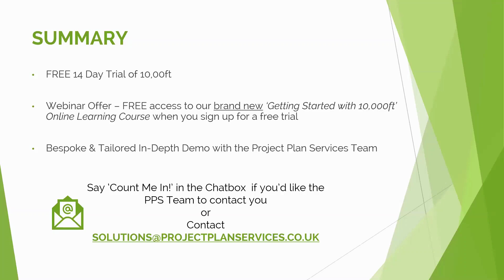Thank you everyone for joining the call. We'll be following up after the webinar including sharing the recording, so if you missed the beginning or would like to remind yourself of the demo, we'll share that out. We hope you enjoyed it and found it useful - thank you Peter and George for joining, and we hope you all have a great day.